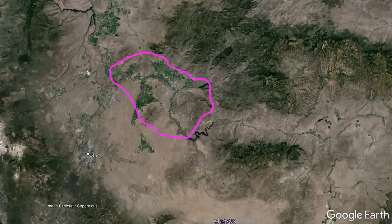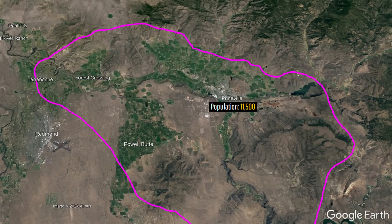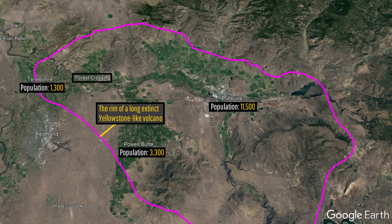If you live in Pineville, Terry Bonney, Powell Butte, or Forest Crossing within Oregon, you actually live within a Yellowstone-like volcano, albeit the remnants of one that is today long extinct.